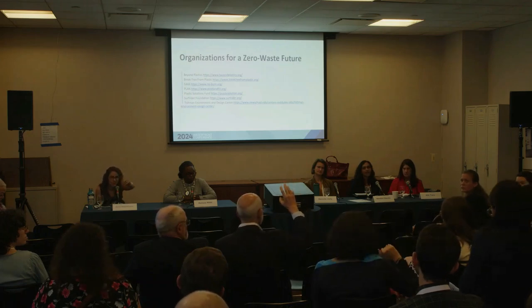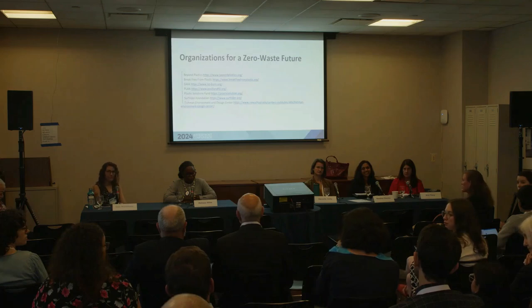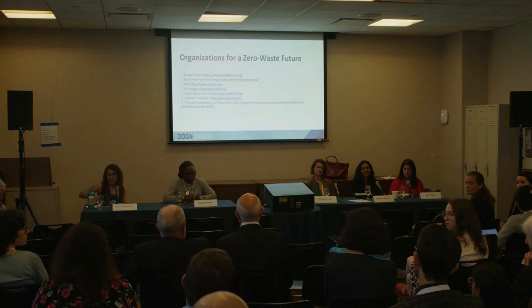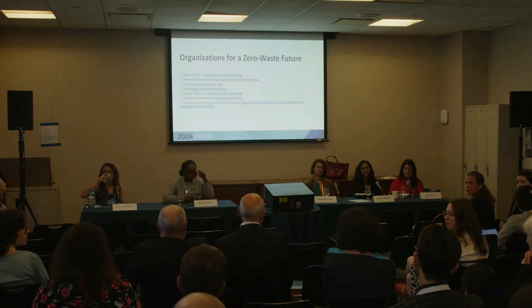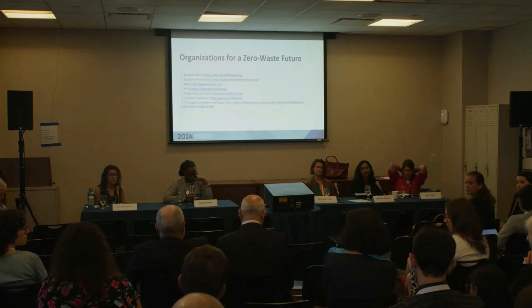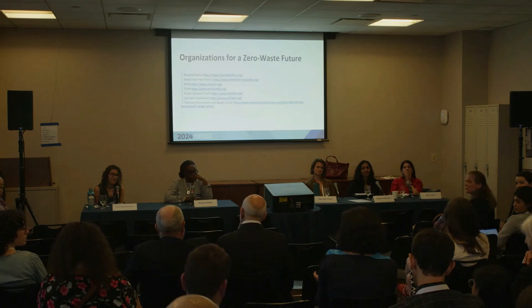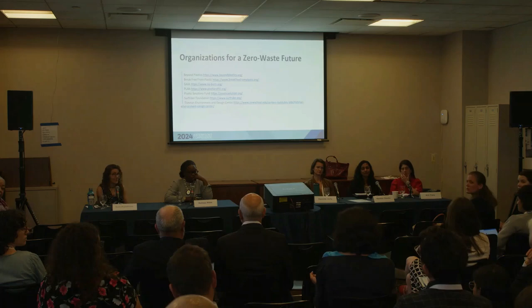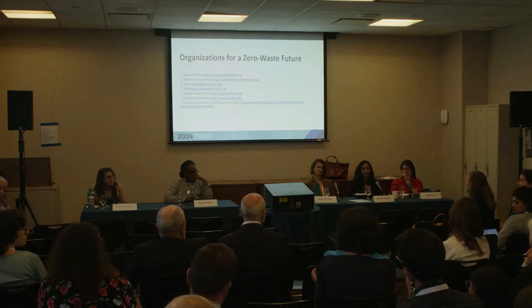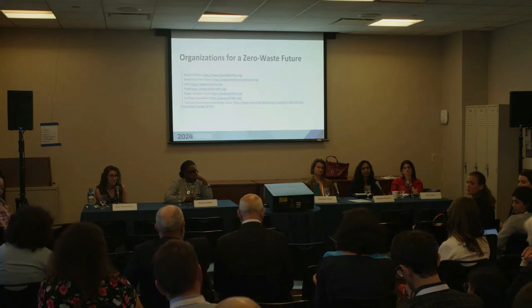Another audience member asked: Is Europe a model for us? What are they doing that we're not doing to reduce plastic use? And a second question about EPR — what are the economic impacts, and how can it be economically feasible without passing costs on to consumers? In Europe and Canada, where EPR is already happening, we haven't observed the price being passed on to the consumer. And that goes back to the point about incentives — we have to incentivize folks.